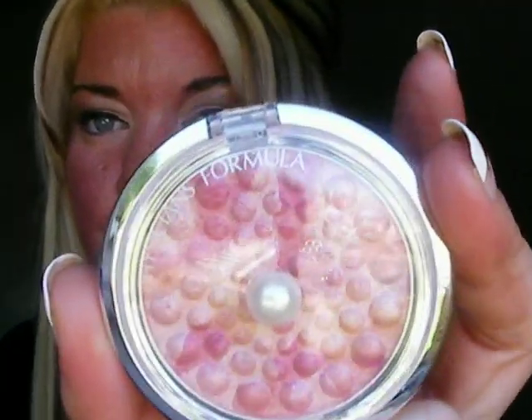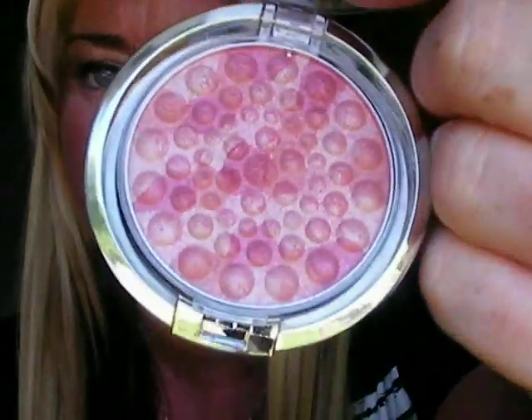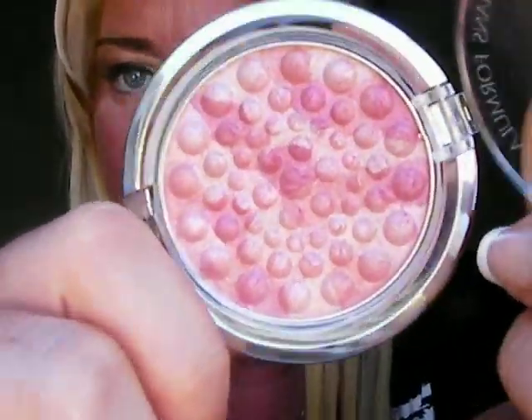I ripped the tag back off, but it's one of the pearl little blushes — or whatever they're called. So it looks like that. It's really, really pretty. I actually already wore it — I put it on when I got back and I love it. It's really pretty as a highlight. It's like $10.50, but with the coupon you get it for like $5.00. So I got that.